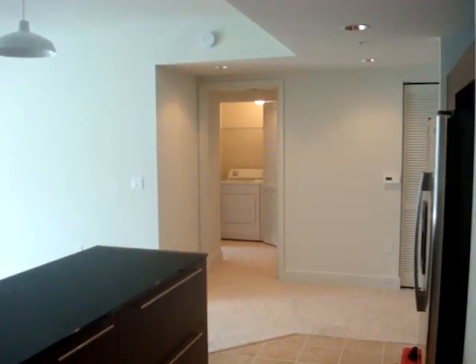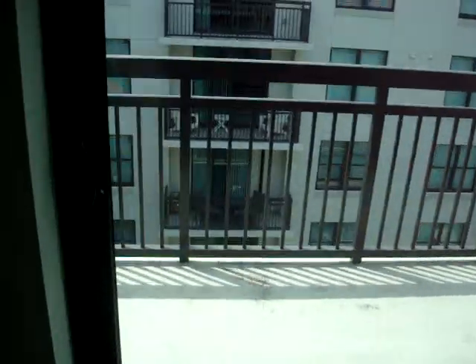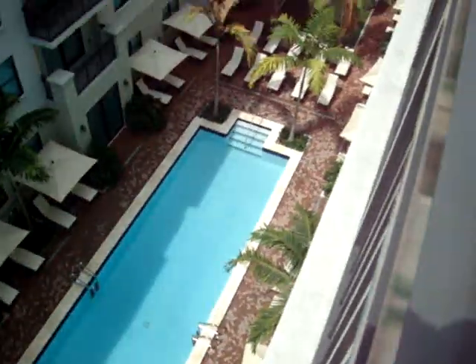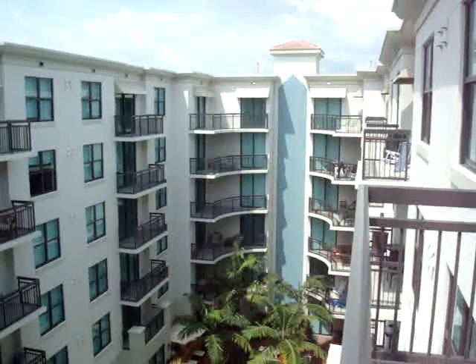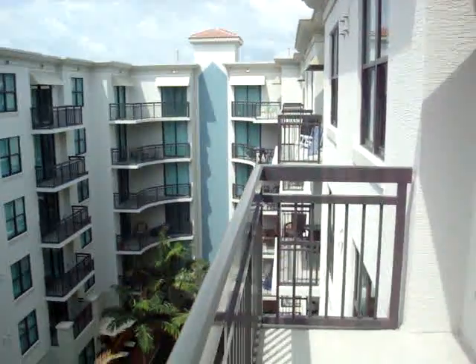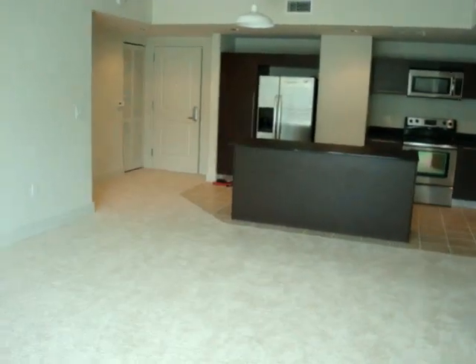It is similar to all the other ones, but the living room is quite a bit larger — wider, I should say. Here you're on the sixth floor overlooking the pool, a beautiful view, and you get a lot of light because you're on the top penthouse level.